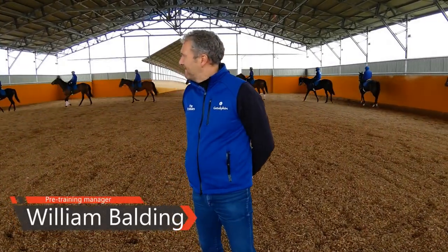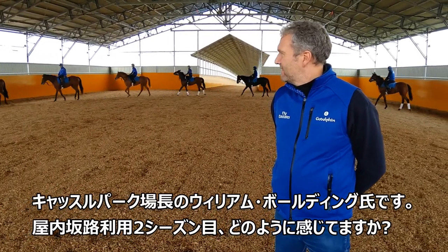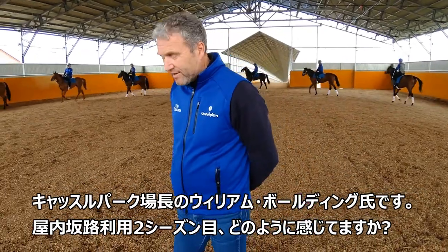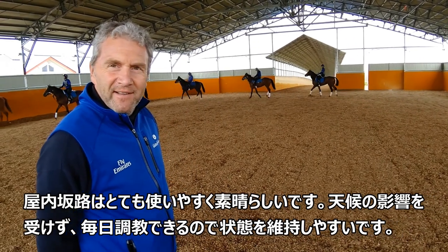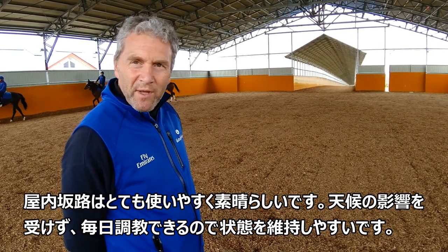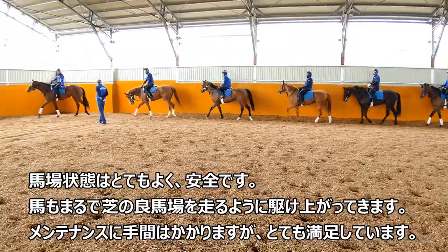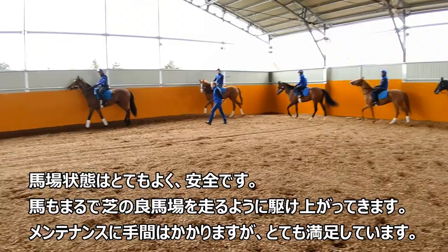Here's William Boulding, the pre-training manager at Godolphin Japan. This is the second season you've been using this facility up here — how do you find it, William? It's been a terrific help to us. I think we condition the horses better, we've got no hold-up with weather, we can train them every day, and the surface is very good. It's safe. Very, very happy with it.